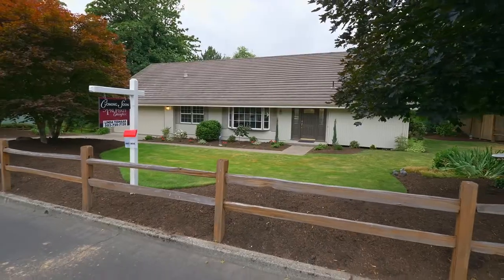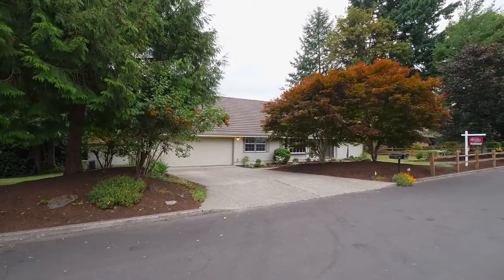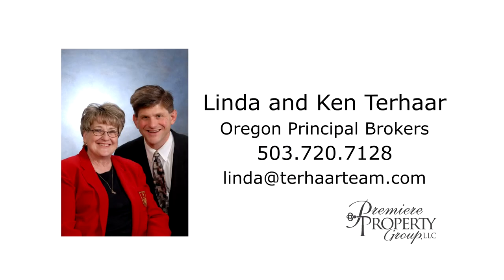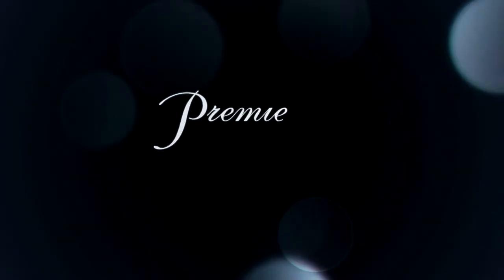A thoughtfully remodeled home in a great location — it's all here, ready for you to call home. This is just a preview; there's so much more for you to see. For more information or to schedule your personal tour, please contact Linda and Ken Terhar with Premier Property Group.